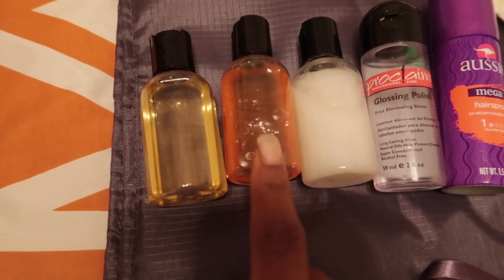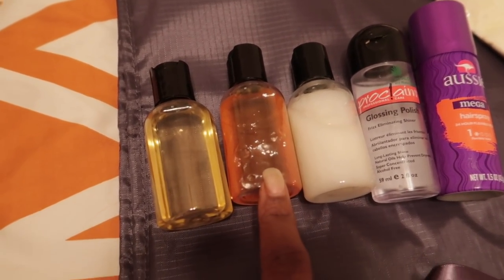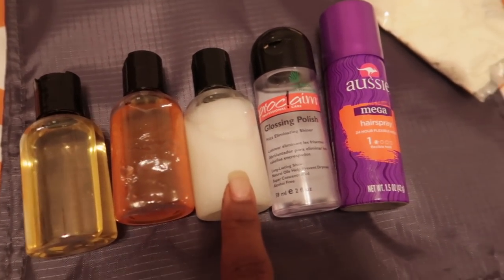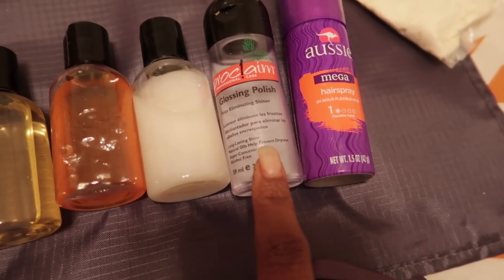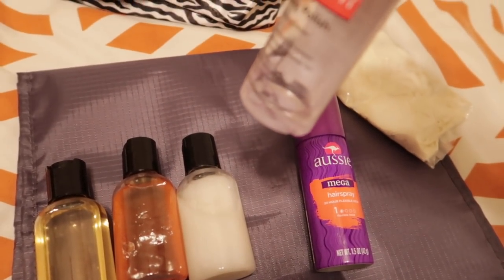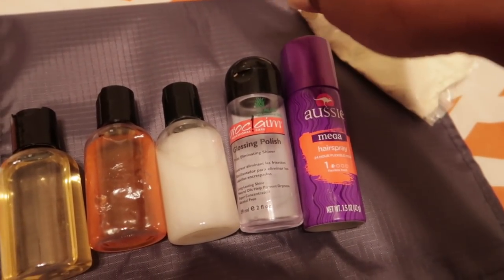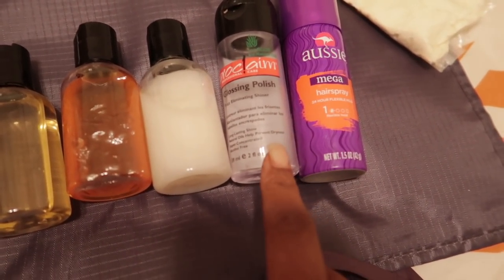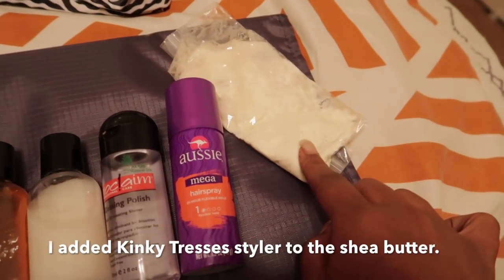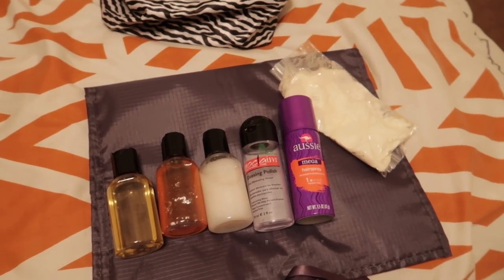The products I'm bringing: a hair oil mixture, the Camille Rose Honey Leave-In (mainly for my son — it doesn't work well on my hair), Mielle Organics leave-in, Proclaim Glossing Polish Serum — I love this stuff, I'll probably need to buy another one — some hairspray, and some shea butter.